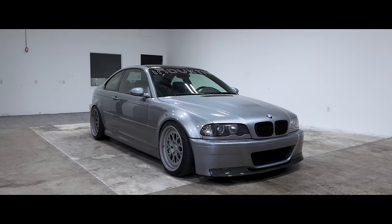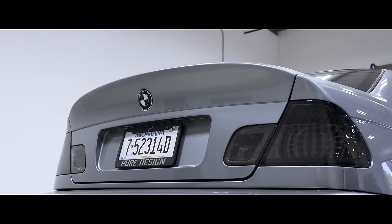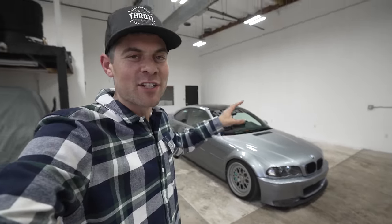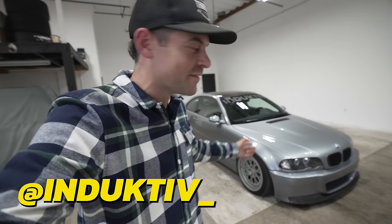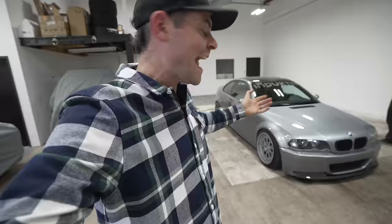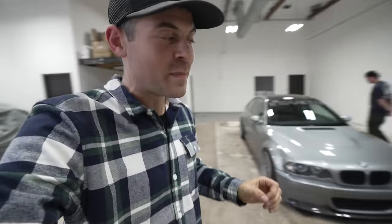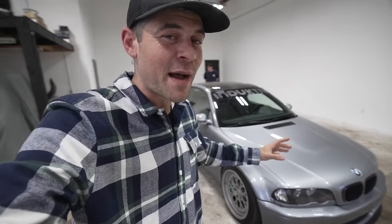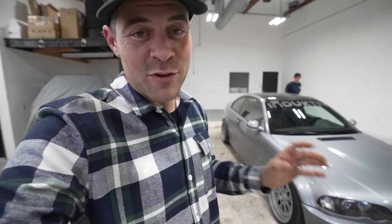Now we should go up to the E46. Next up we have this beautiful E46 M3. This is not just a regular stock E46 M3 — it belongs to my friend Mike, the founder of Status Group and Inductive. He lent us the car and said 'drive it hard and enjoy it.' This car is really special: Mike did a lot of custom modifications that make it truly one of a kind.